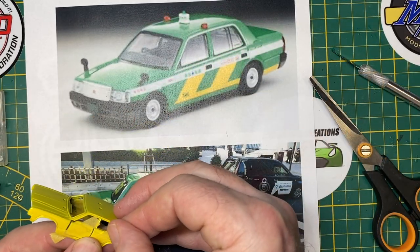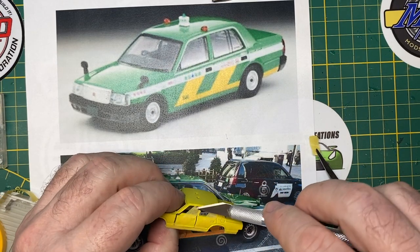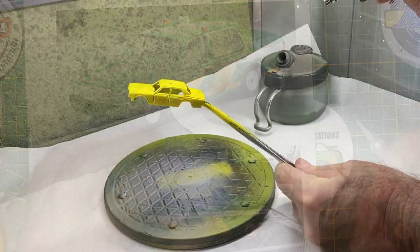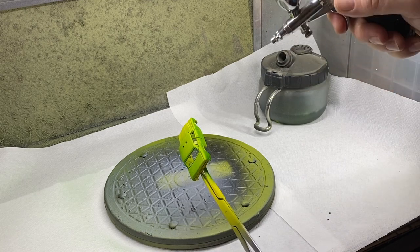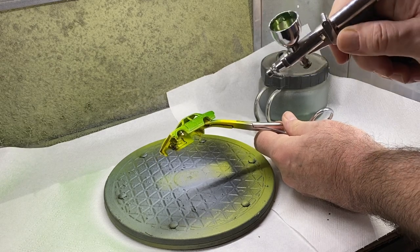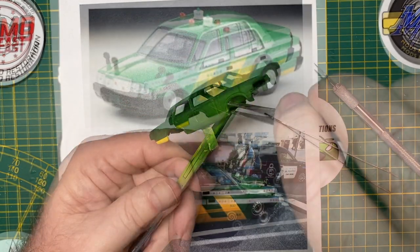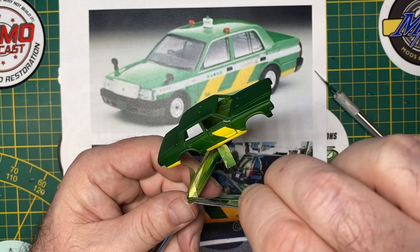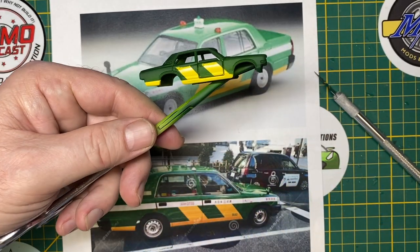I use the Tamiya Hobby Masking Tape, which I've always been very happy with — there's a couple of different widths. Now I apply the top coat of green. Full-length airbrushing from front to back, like you see me do here, and I let that set up for about 20 minutes before I attempt the teeth-gritting unmasking. Looking good so far. It looks perfect — that came out great.